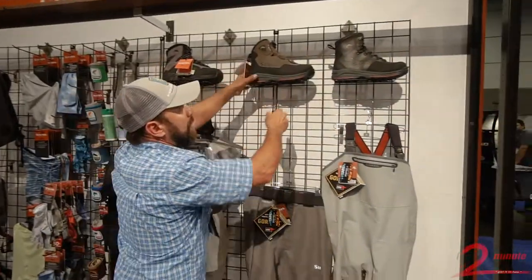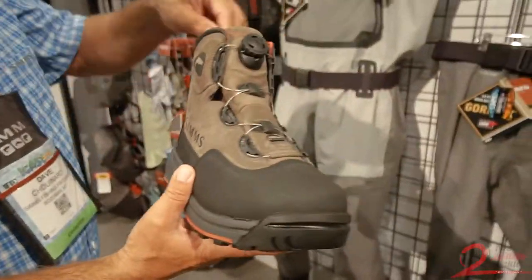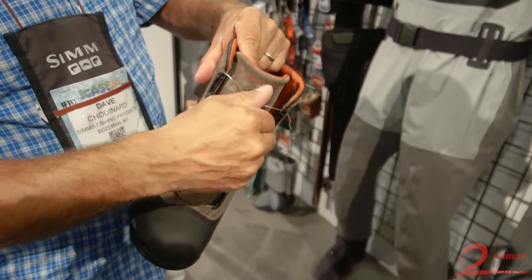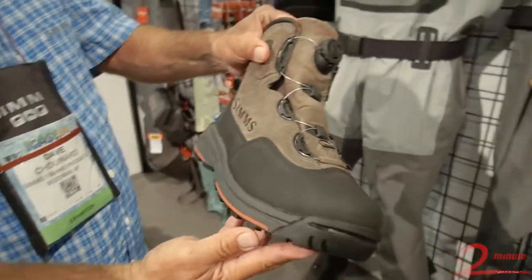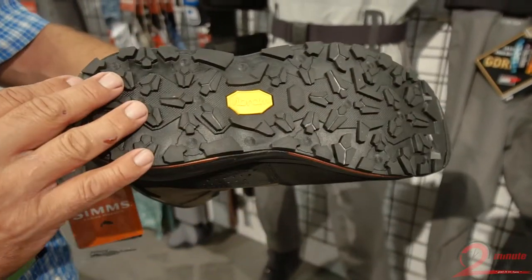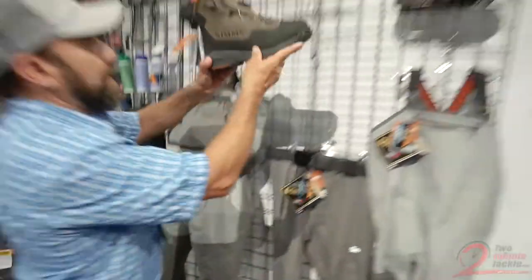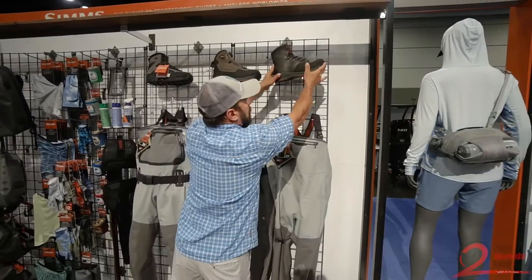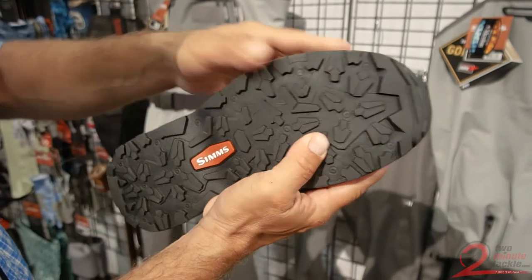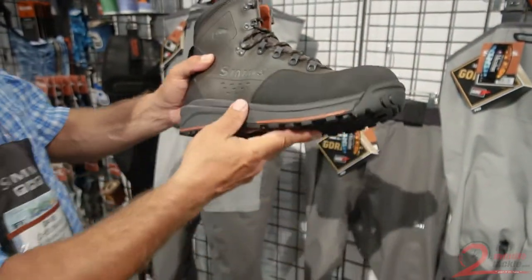We also have the new Headwaters BOA boot. The BOA is going to give you easy on and off action with the BOA lacing system — perfect for those that don't want to deal with standard traditional laces. Likewise, we have the new IDO grip sole and more durability throughout the boot. Our Freestone boot gets updated for the new year as well, as the technology and soles from other models come down into our most entry-level to mid-level boot in the Freestone.